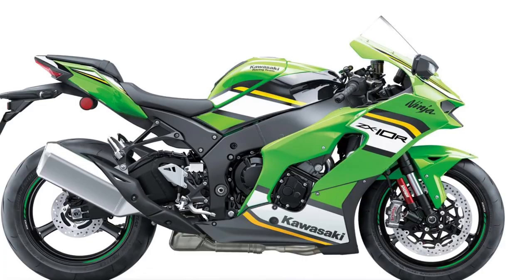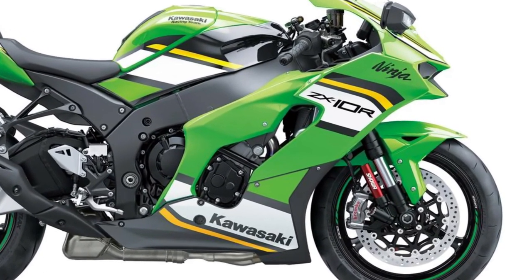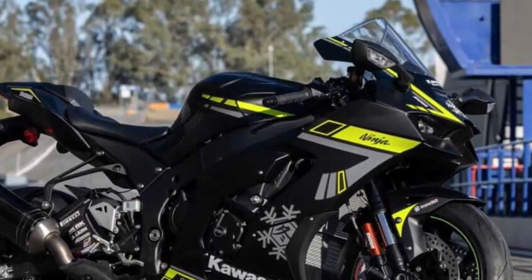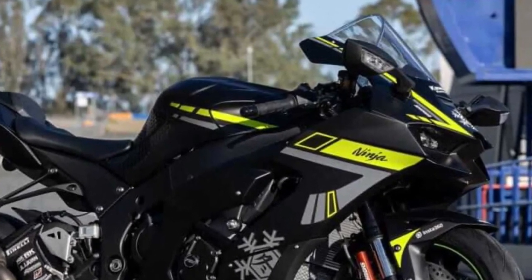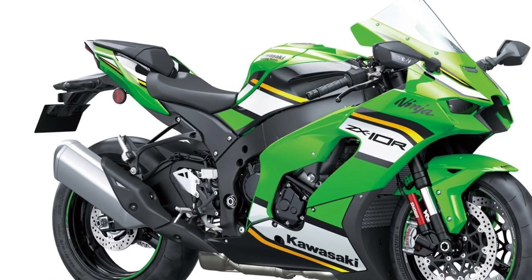LED lighting. Designed to maintain consistent operating temperatures even under extreme riding conditions, the Ninja ZX-10R also features advanced LED lighting technology, including LED headlights, taillights, and turn signals.